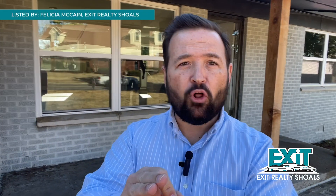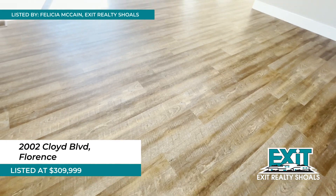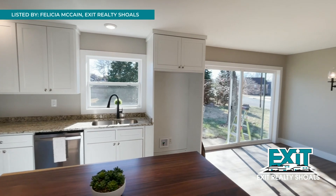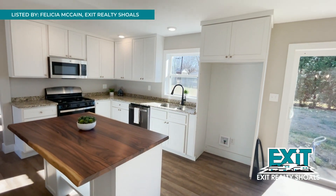2002 Cloyd Boulevard has updates throughout. It's listed by Felicia McCain at Exit Realty Shoals. New plumbing, new electrical, new HVAC, doors, insulation, flooring — let's just say virtually everything has been updated. The bonus space offers tons of possibilities, and the outdoor space features a large, flat backyard.